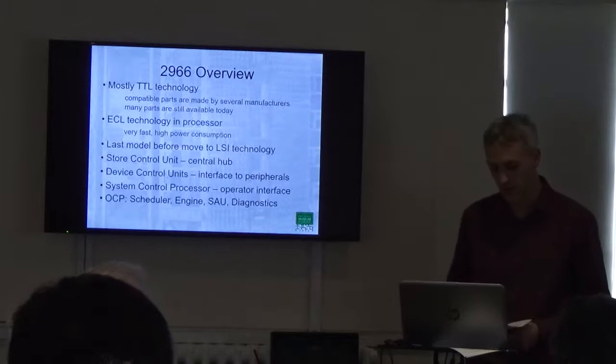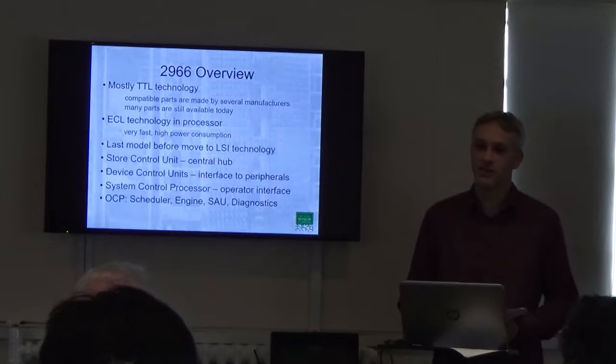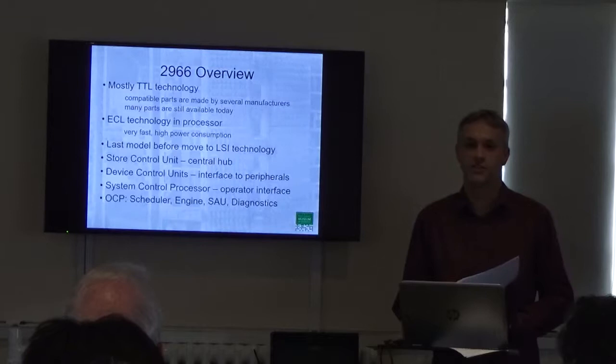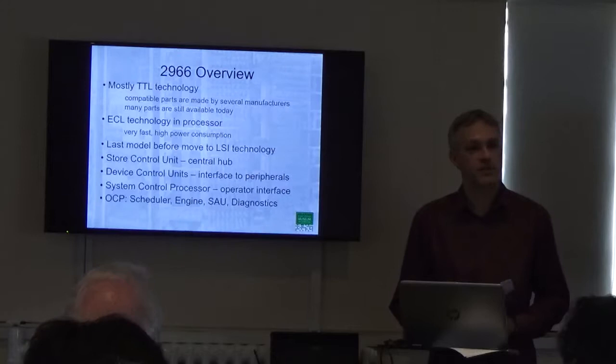The idea, I'm fairly sure, was to enable customers to migrate efficiently and easily from 1900 or System 4 onto 2900. However, in practice, a number of customers didn't make that migration and just treated the 2900 machines as a faster 1900. And that includes our machine — it spent its whole working life in 1900 mode.